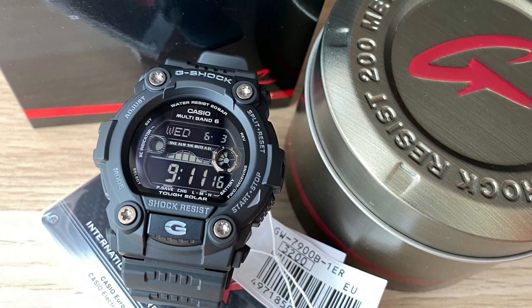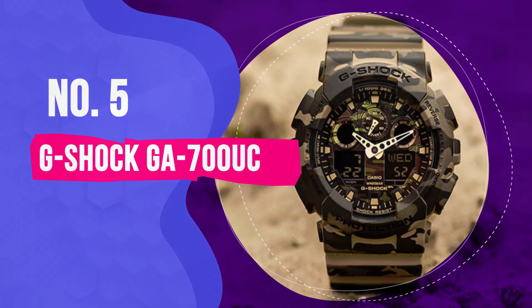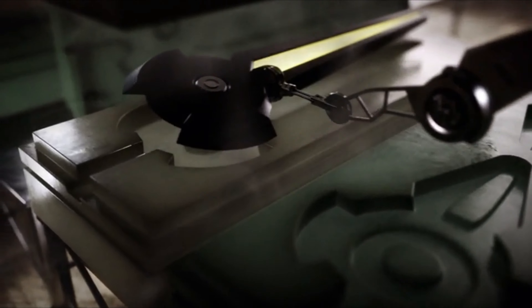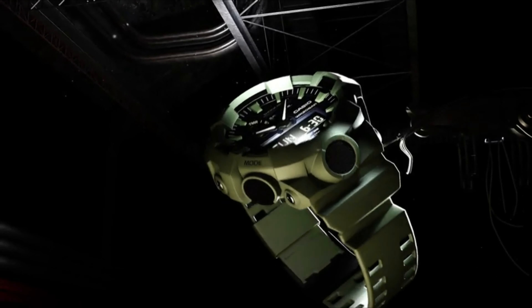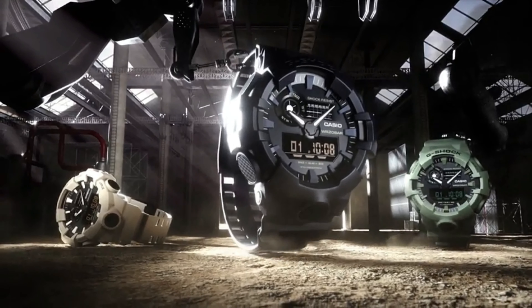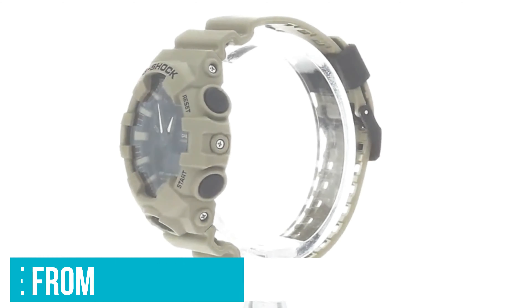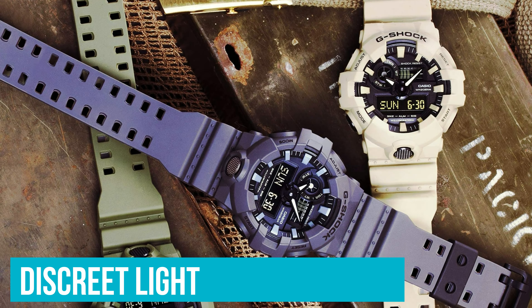Number 5: G-Shock GA-700UC. It's almost as if G-Shocks were made for military use, with a rugged construction that can withstand even the harshest elements and impact. This particular model is inspired by army colors, with a gray-green similar to classic military-issued gear. Aside from the look, the features make it second to none for military use. There's the standard timer, stopwatch, and alarm, but most noteworthy are the 31 time zones to choose from — great for setting your watch while deployed — and a discreet light with adjustable duration to ensure you stay incognito when duty calls.